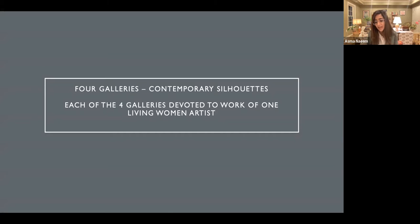I'm going to turn now away from the historical discussion to talk about the contemporary artists I featured in the exhibition in 2018, focusing on Kara Walker's work to touch on important issues being presented at the Trout Gallery. As I mentioned, there were four contemporary artists, and each of the four galleries was devoted to the work of one living woman artist in the silhouette show, Blackout.